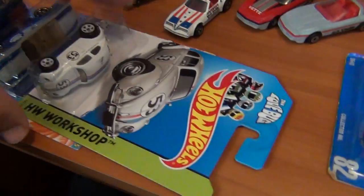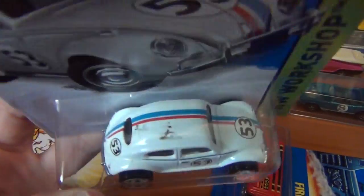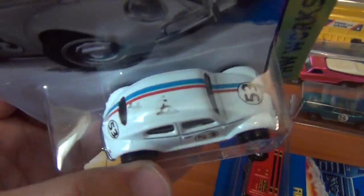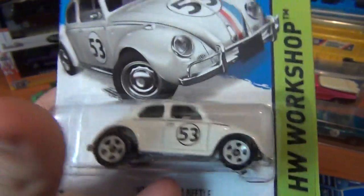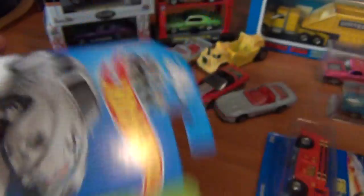Starting off with the stuff I found at the shop — picked up this Herbie. Didn't realize it had the error until I got to the registers, but still pretty cool. It's a bit of a paint smudge or squash bug, one or the other. I do like my errors, it's kind of an oddball one, so it was great to add to the error collection.